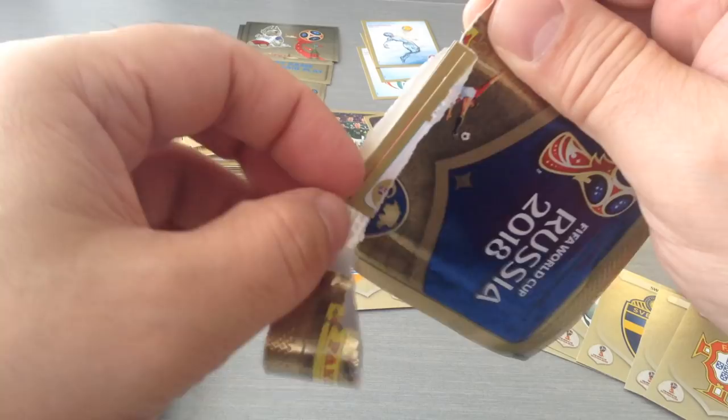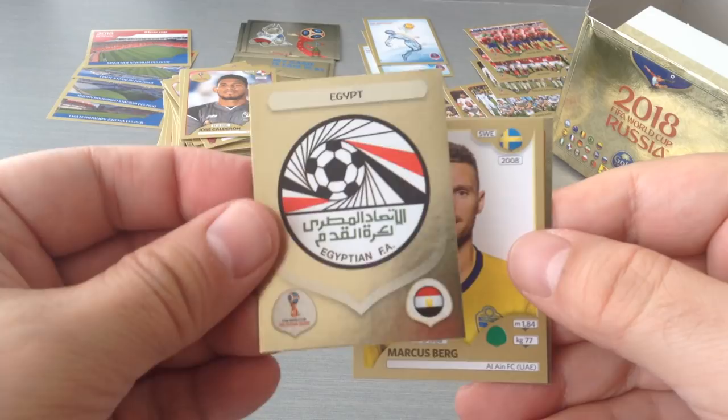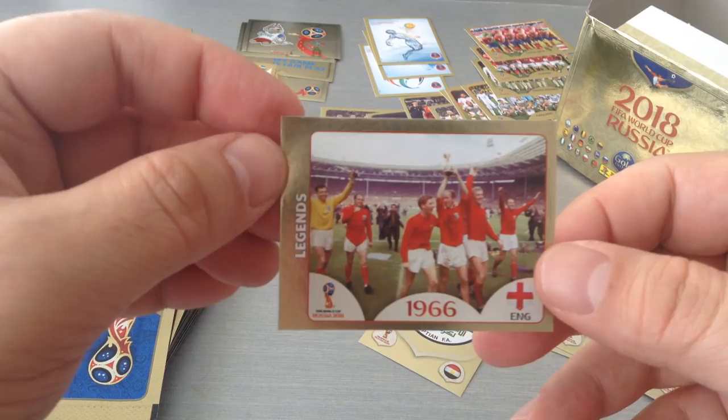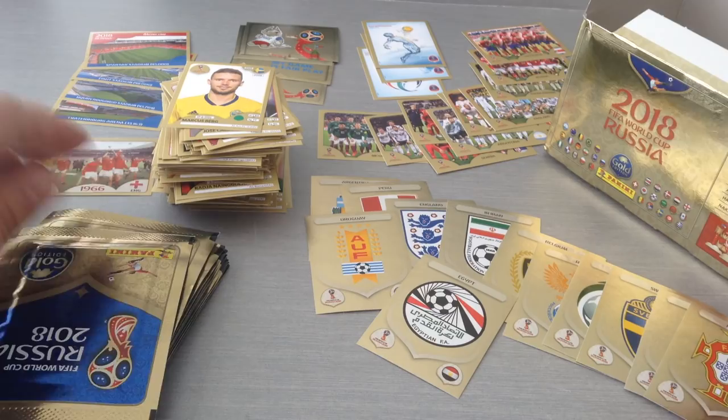Troisi, Calderon, the Egypt badge — it's even written in Arabic and of course in English. Berg, and we get our 1966 legend England — that's the second one. If you remember I opened the album and the five packets, we got an Argentina legend, so that's our second legend of the box.